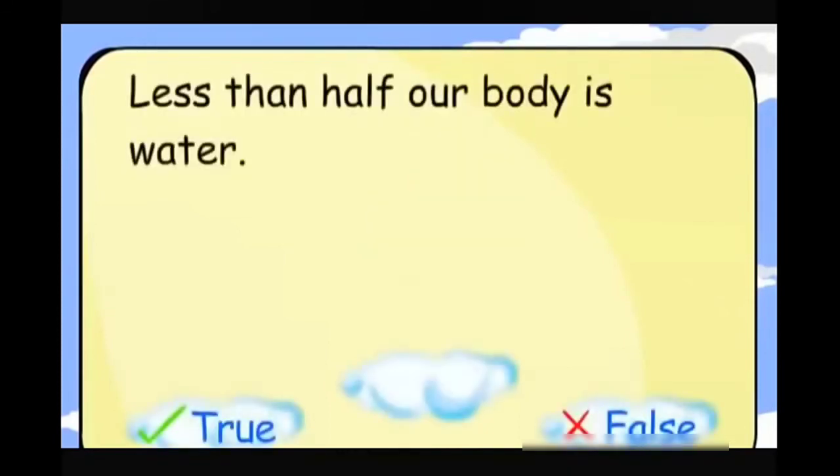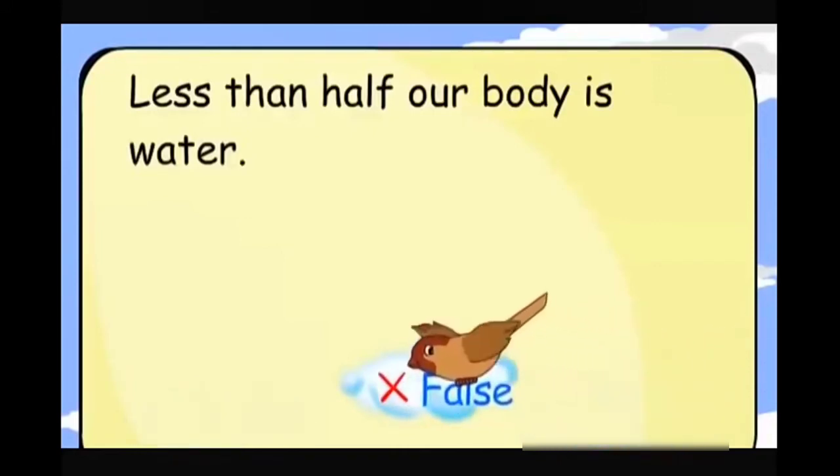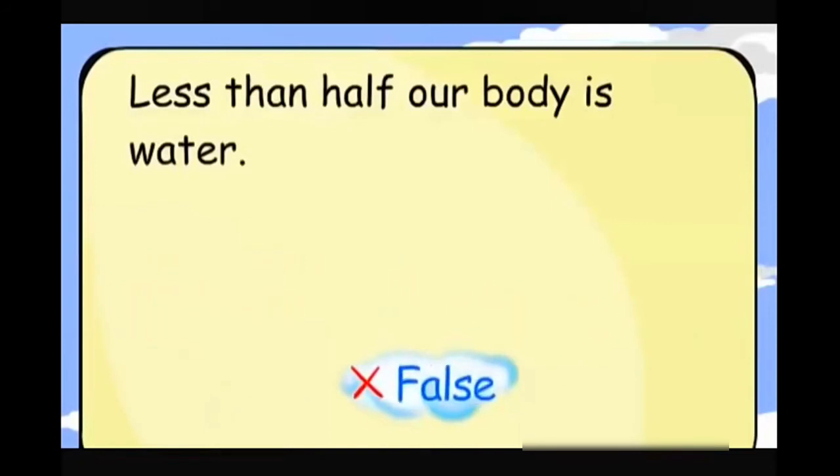Less than half our body is water. False.